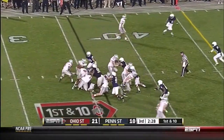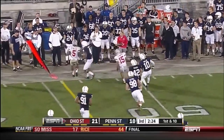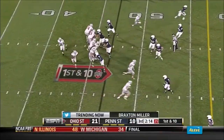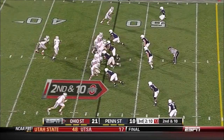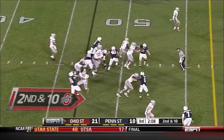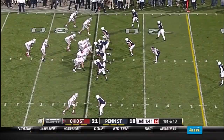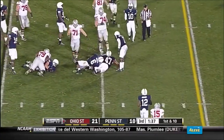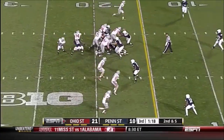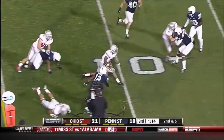Two and a half minutes to go in the third quarter. Miller keeps — great ease. His biggest improvement to this point of the year is the zone read running play. Room for Rod Smith inside the 30. Miller handed it off. Miller with another great fake and another first down.